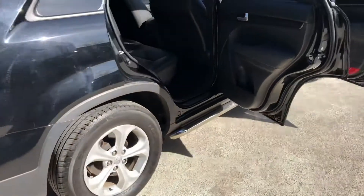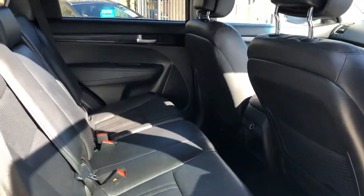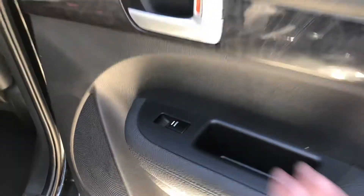As you come round, as I've just mentioned there's leather seating. So the back row here, full leather, nice clean headlining. Flashes of leather along here, electric windows.